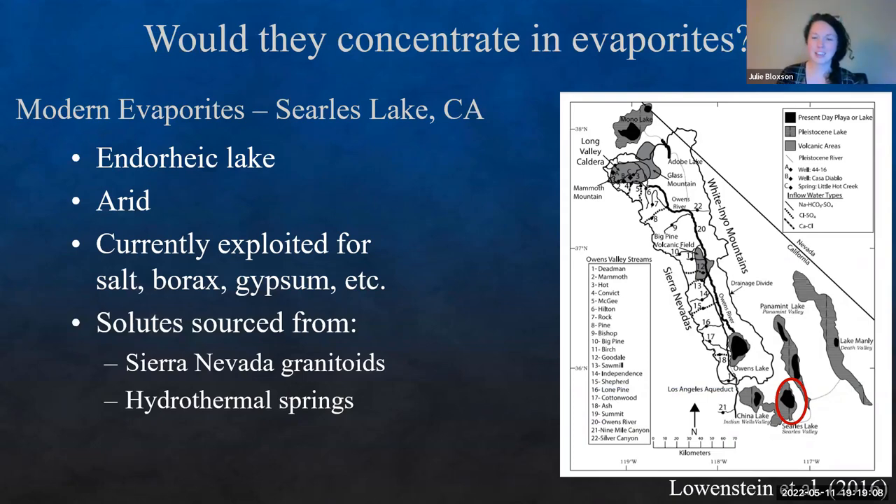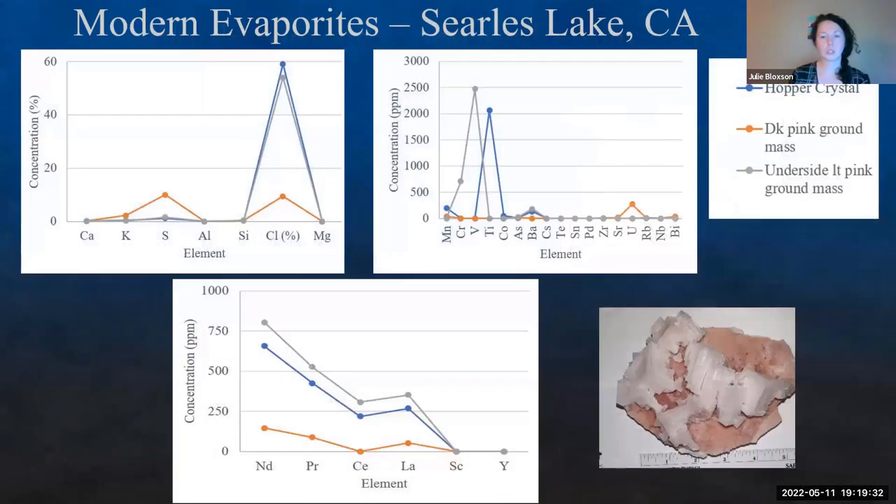Searles Lake is in Death Valley. It's an endorheic lake — arid, currently exploited for salt, borax, and gypsum. There's a ton of evaporative minerals there, and it's known for extensive evaporates. Its solutes are sourced from a combination of the Sierra Nevada granitoids and subsurface hydrothermal springs feeding the lake. When we start looking at these salts, we're finding it's not just pure chlorine.